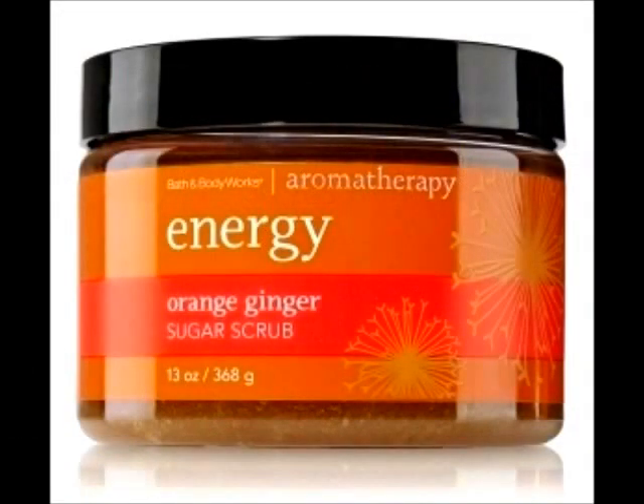Another Bath and Body Works product I love is their sugar scrub in Energy — it was Orange and Ginger before they changed the name. I have the Energy one because I've used it before and really liked it. When you're scrubbing, the sugar granules dissolve and it's really scrubby. I like scrubs that are a little harsh — not ones that dry out your skin, but not extremely mild either — at least when using it on your body.